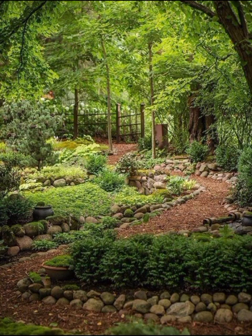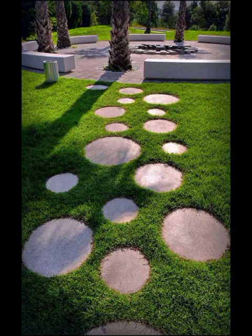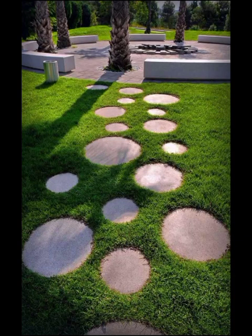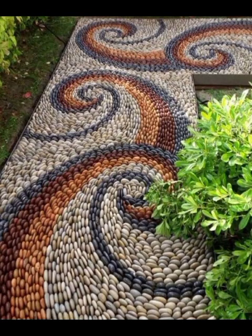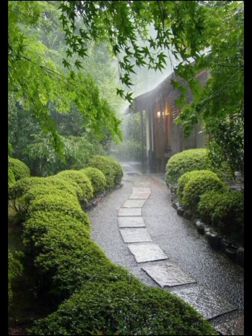They are perfect for evening strolls and intimate gatherings. Where the landscape is vast and diverse, these pathways can be customized to suit various themes — from southern charm in the Carolinas to the rustic elegance of the Pacific Northwest.